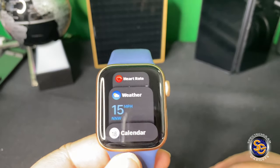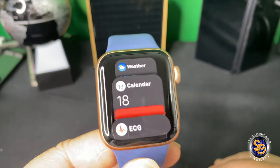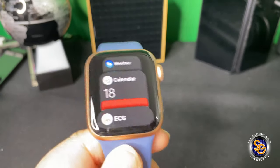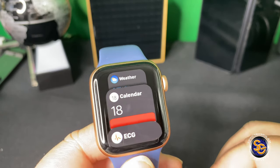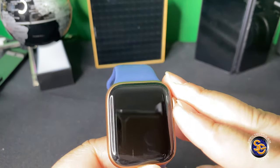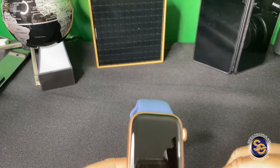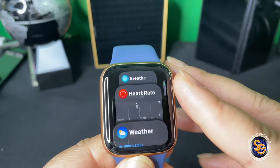Heart rate — I use that a lot. The ECG. That's very nice to have on the watch. I've heard or read that it has helped many people in situations where things could have turned out differently in the worst way. So I do like being able to have that on the watch. It's not going to replace you having to go see your physician, but it's going to give you a slight kick in the pants to get you there. I do appreciate that.